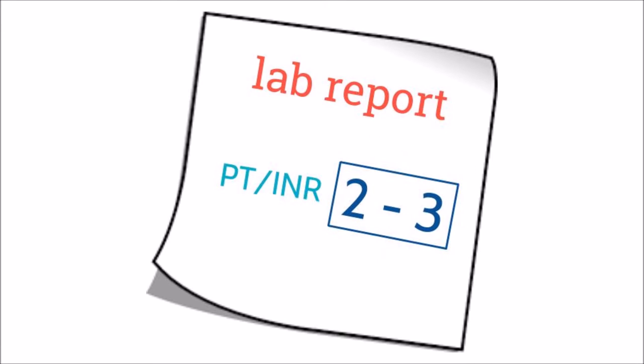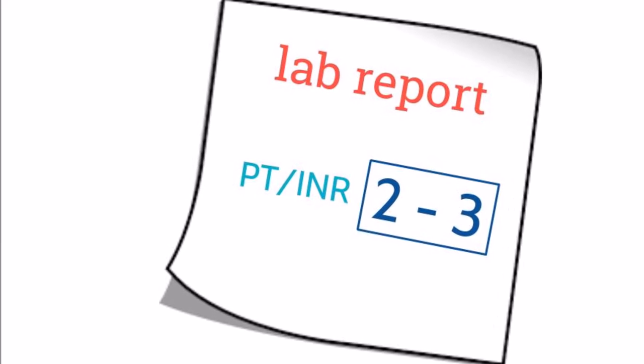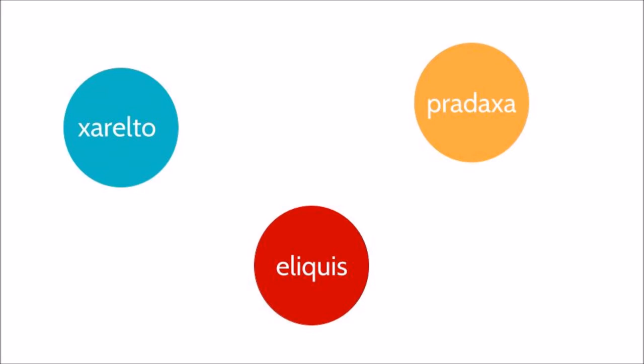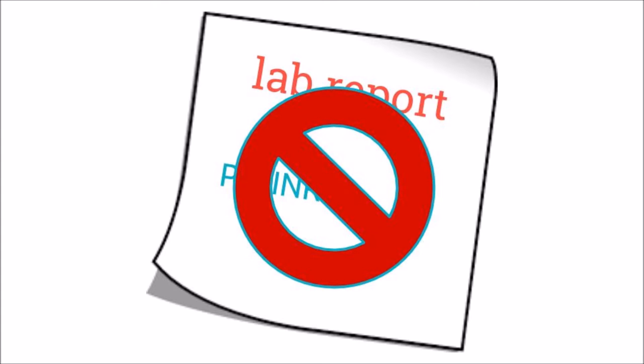An INR over 3 increases your risk of bleeding, and an INR below 2 increases your risk for developing a blood clot. It is very important to keep track and make sure you stay within range. Some of the newer blood thinners — Xarelto, Eliquis, and Pradaxa — do not require any routine monitoring, making them much more convenient.